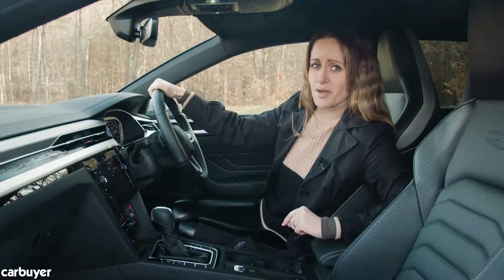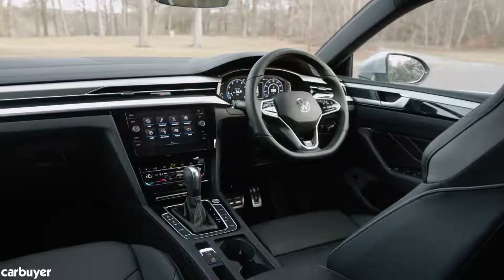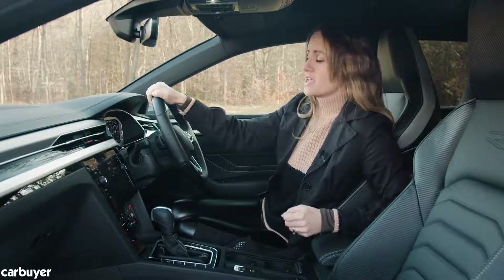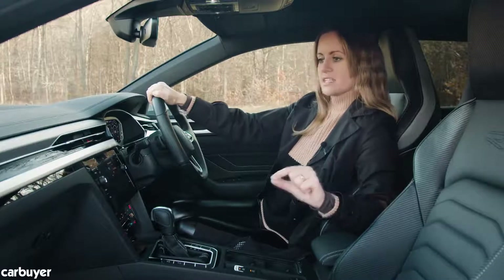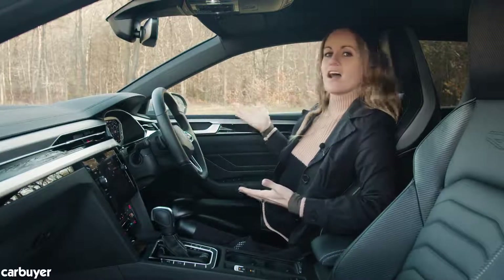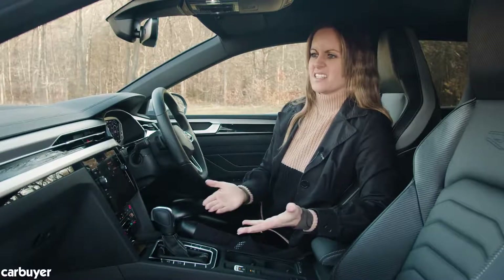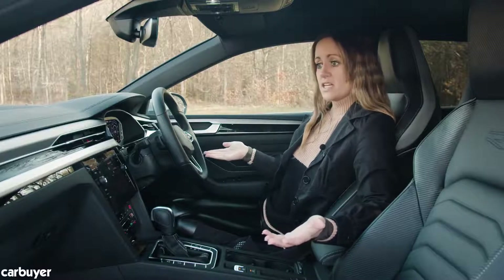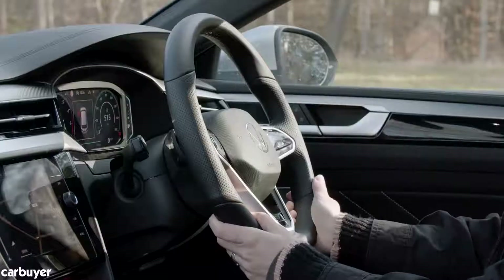Close that snazzy frameless door behind you and you are greeted with an interior that's definitely a facelift from the previous Arteon, compared to the minor changes VW made on the outside. One of the biggest criticisms of the pre-facelift model was that the interior was so obviously Passat-related — you'd have the nice eye-catching stylish outside, then you'd come inside and it was all just a bit bland and derivative, not bad, just a bit meh. But this new interior is definitely in keeping with expectations.